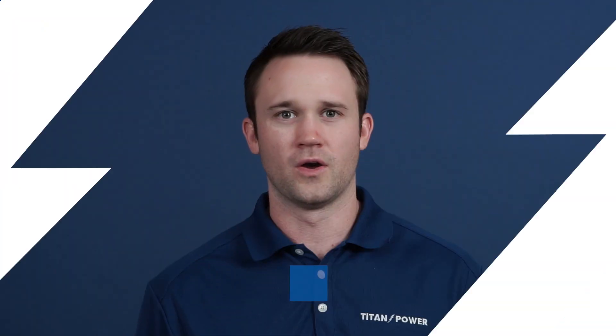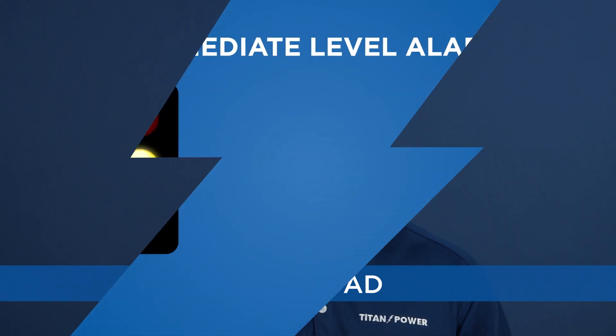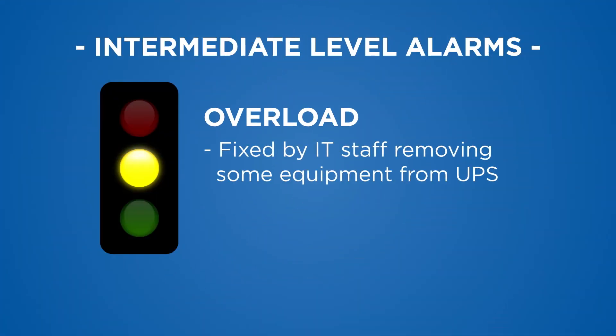Next, I'll review intermediate level fault notifications that may or may not require immediate dispatch of a field service technician, but still warrant a phone call to a service provider. These include overload, which means the power requirements of the load have exceeded the UPS's capacity. The UPS will continue to operate but may switch to bypass if the load does not decrease. This can usually be fixed by IT staff removing some equipment from the UPS, and the alarm resets when the load has been reduced.